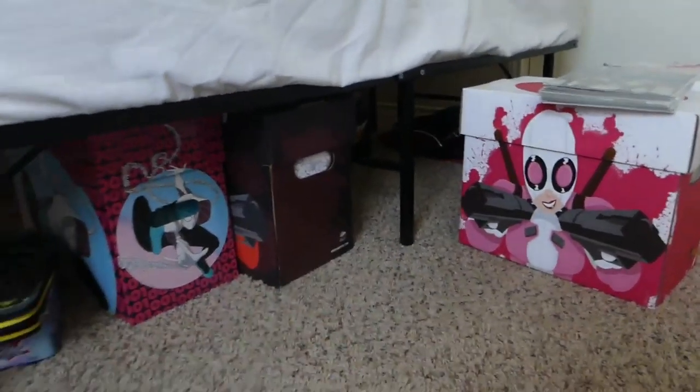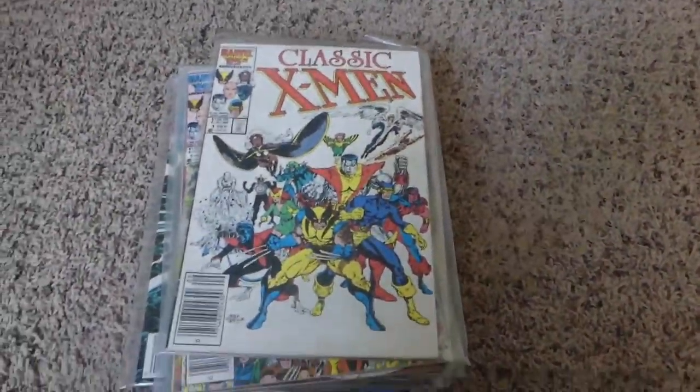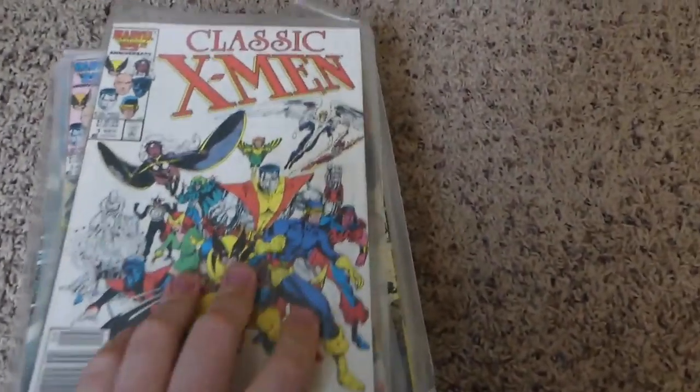The rest of the old comics I have are out at a storage unit — one day I will do a video on those. But for now I'm going to talk about and show the ones I have now. I will do videos on my newer collection at some point too, but I kind of want to do a video on my older stuff anyway.